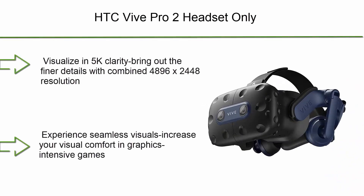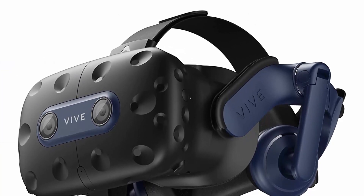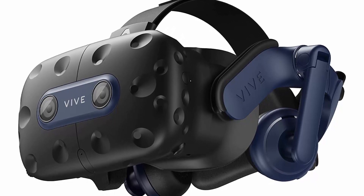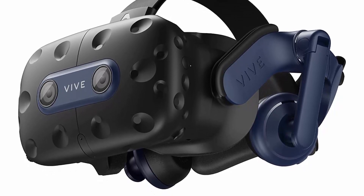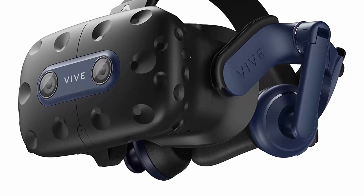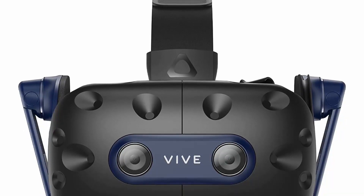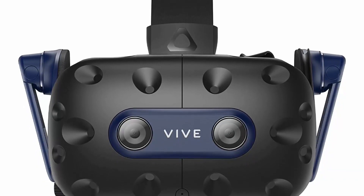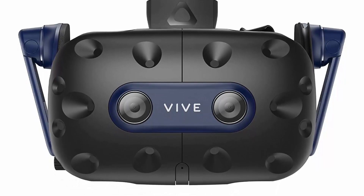Number 9: HTC Vive Pro 2 Headset Only. Visualize in 5K clarity — bring out the finer details with a combined 4896x2448 resolution. See more of your environment with a wide 120-degree field of view, which expands the VR viewing experience. The increased angle better aligns with the human eyes, letting you see more naturally. Experience seamless visuals and increased visual comfort in graphics-intensive games and apps with a 120Hz refresh rate. Enjoy VR with hours-on-end comfort through industry-defining balance, construction, and adjustability — providing a comfortable fit for VR sessions of any length. The headset fits a wide range of head sizes and vision types, even glasses.